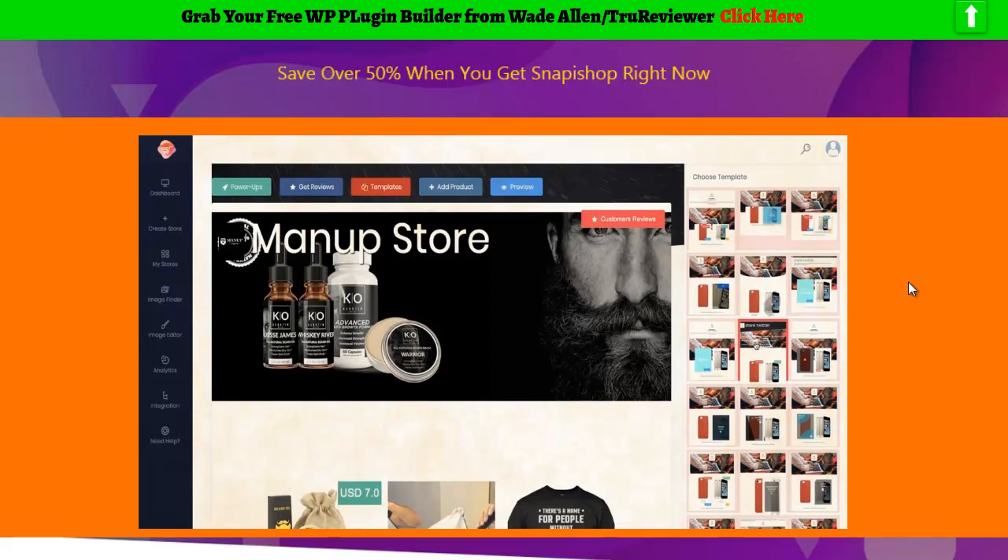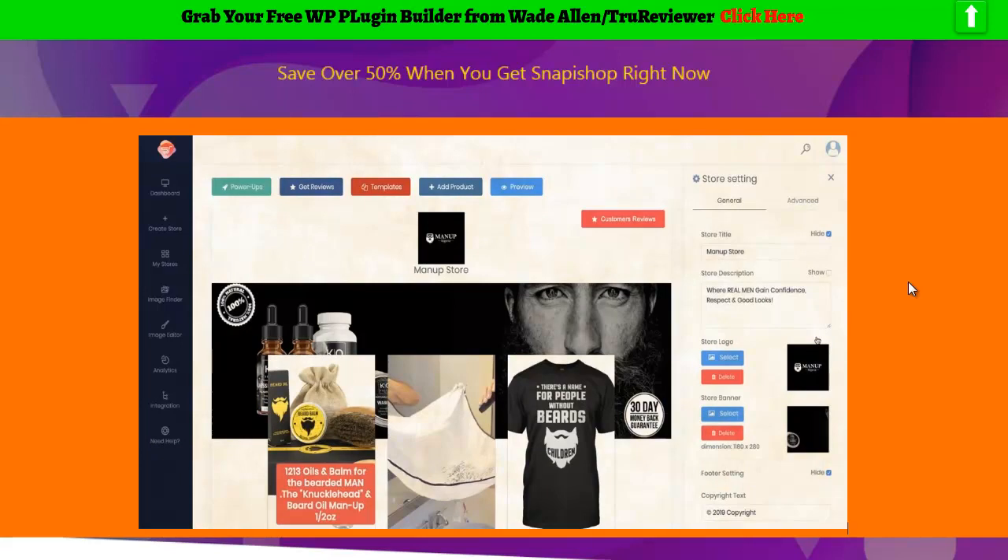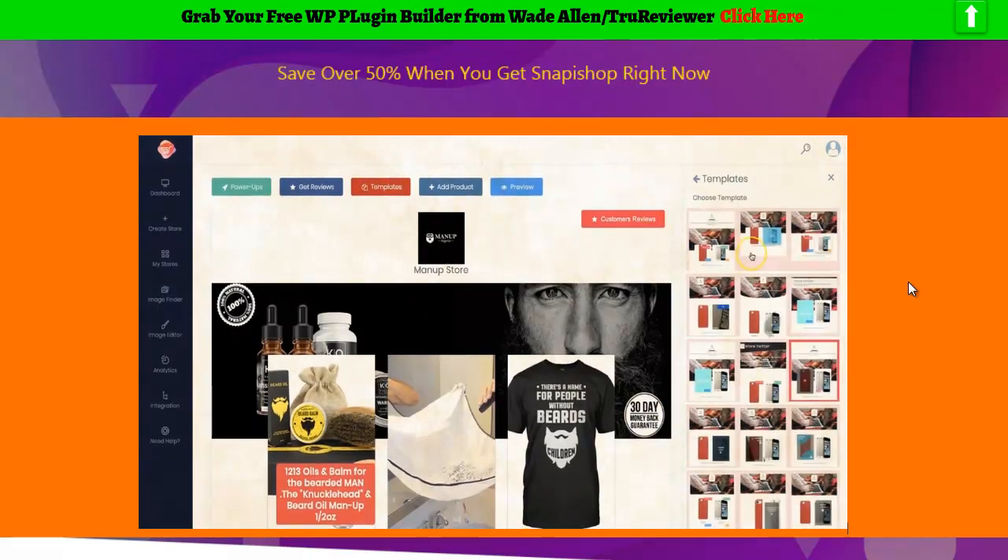Step 1: You simply choose from 10-plus premium store templates from the hottest niches, all designed by experienced professionals. These hot, attention-grabbing templates not only look amazing and professional, but they are designed to turn visitors into buyers, so you can maximize revenue and profits.